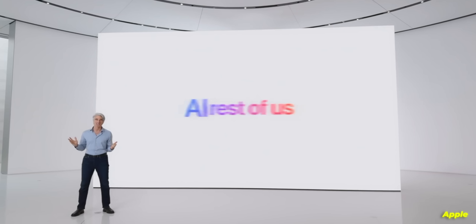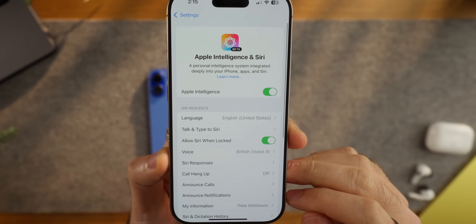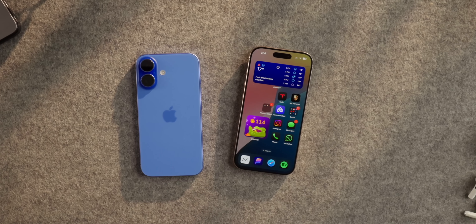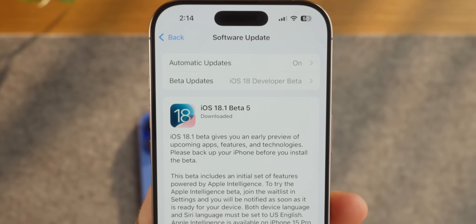Apple Intelligence — the AI for the rest of us — is here. Kinda. If you are lucky enough to live in the US, or happy to have your device set to US English, you should now have access to the new Apple Intelligence, or at least in its current beta form.